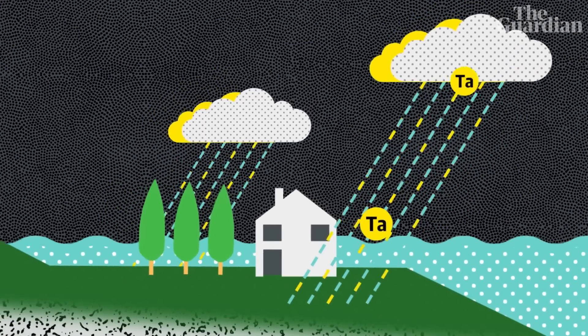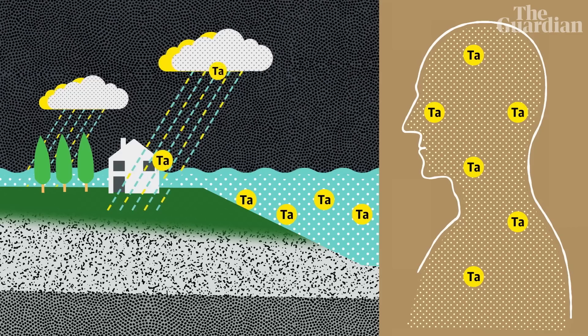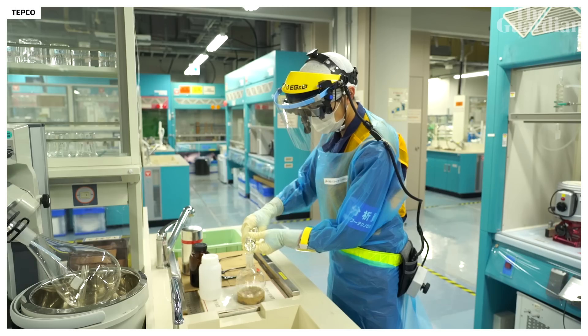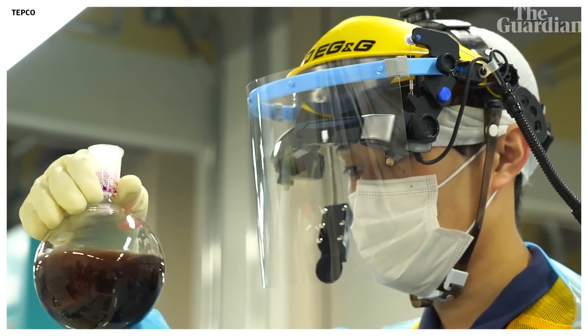Tritium is actually considered to be one of the least harmful radionuclides, occurring naturally in water and air and commonly found in the body. High doses however do pose a risk. So the plan put forward by the plant owners and agreed by the Japanese government is to dilute tritium in the water to a radioactivity level below that of drinking water.